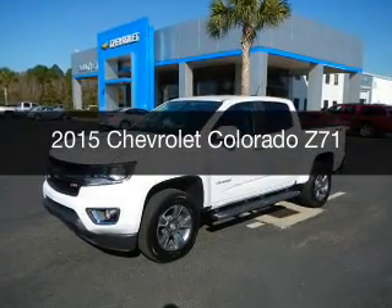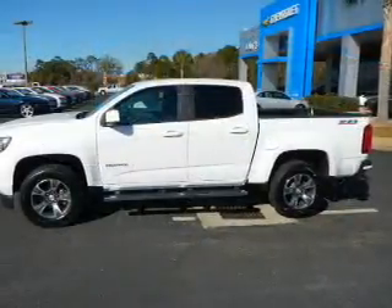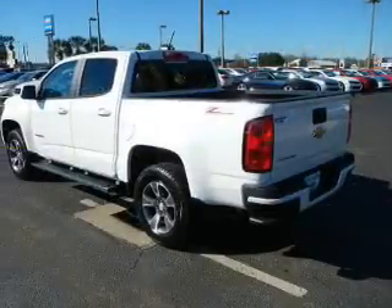This is a new 2015 Chevrolet Colorado. It's powered by rear-wheel drive, a 2.5-liter four-cylinder engine, and a six-speed automatic transmission.